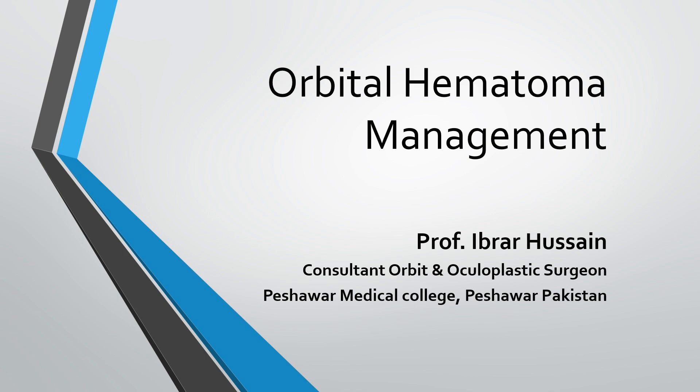As-salamu alaykum. Professor Ibrah Hussain here from Pakistan. Today I am going to present three cases of traumatic orbital hematoma who were managed successfully by aspiration of blood from the orbit.